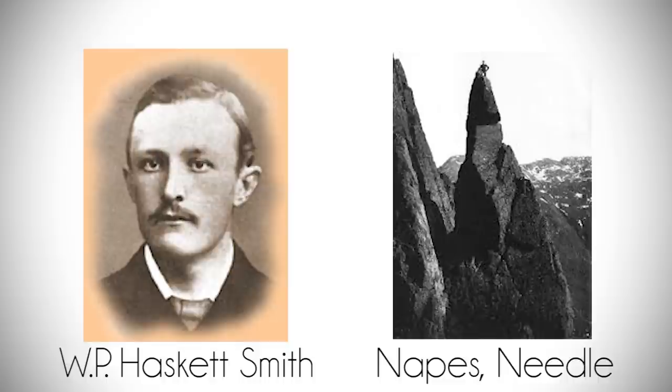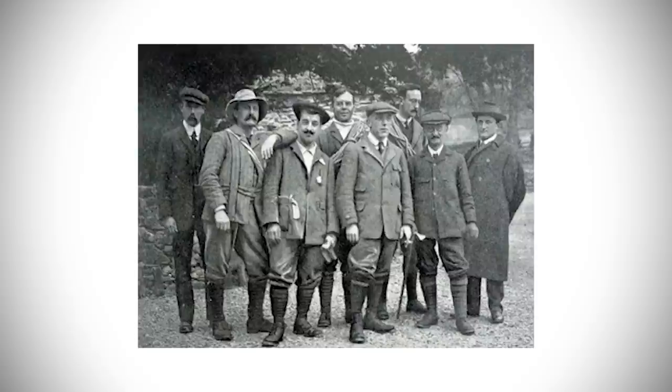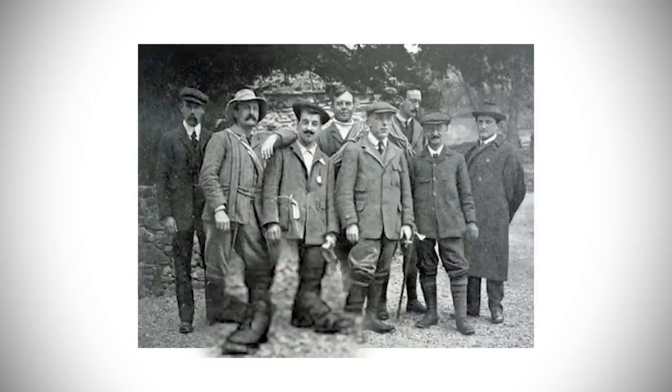Often accredited as the father of rock climbing in the British Isles, W.P. Haskett-Smith climbed the Napes Needle in 1886 and did so in a leather boot, most likely using hobnails to give more traction while doing so. In one of the only pictures available, you can see that some of the members in the photo have spikes in their shoes, and it's likely the others would have done so as well while climbing.